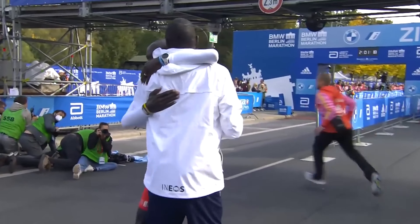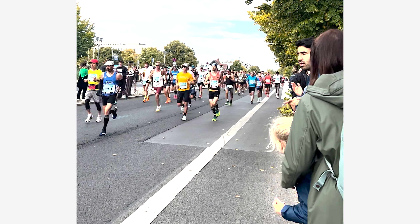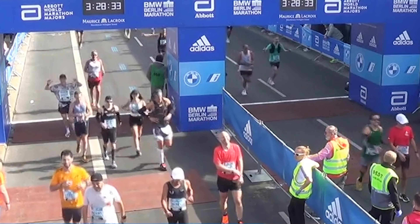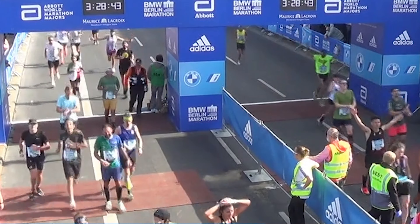I was fortunate to witness Eliud Kipchoge breaking his own world record with a 2:01 time, which was an exciting part of history to be a part of. My own race didn't go as planned — I didn't get my personal best. The temperature was good, around 40-50 degrees, but I didn't have the energy I needed. After the 5K I kind of knew it wasn't going to be my day. I finished at 3:26; my goal was a sub-3, so we'll try again next time.